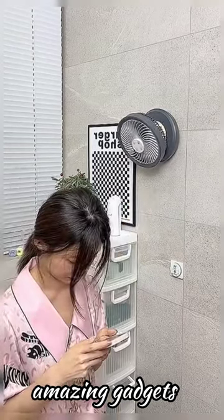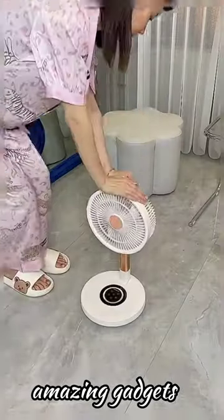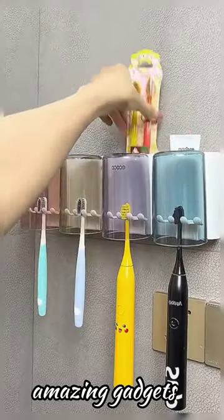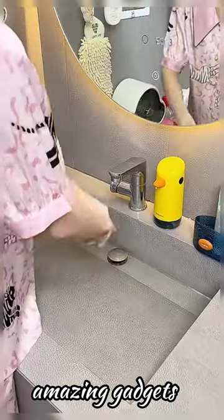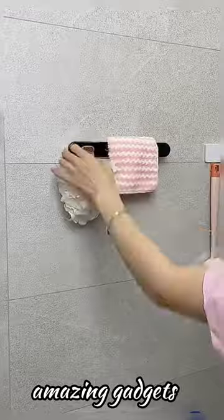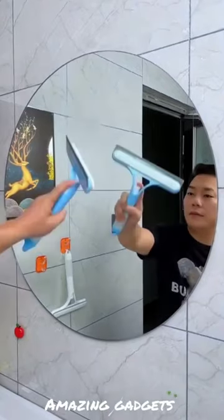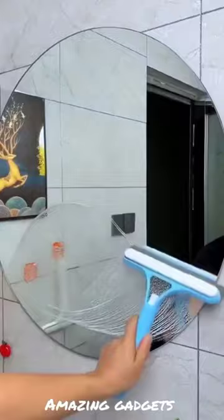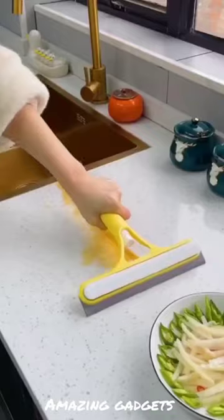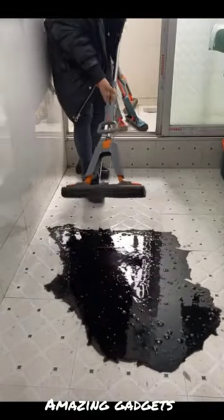We've got this mobile chair, another folding washing machine, and this file you can use for your heels. We've got this small folding fan — it's really cool. We've got this basket you can use for clothes and this small mop you can use to clean the mirror.